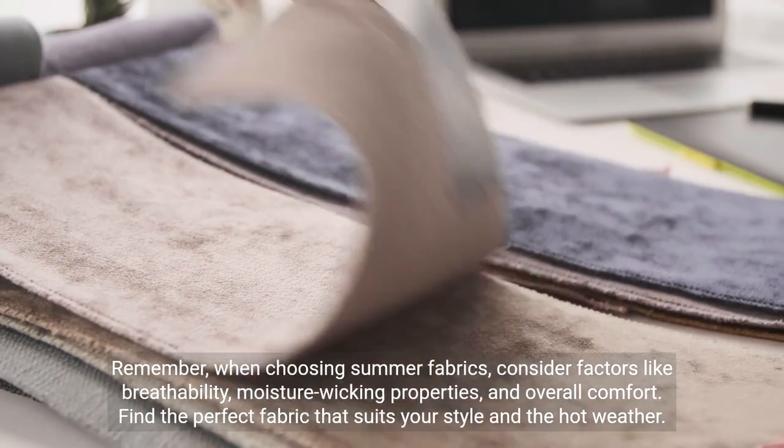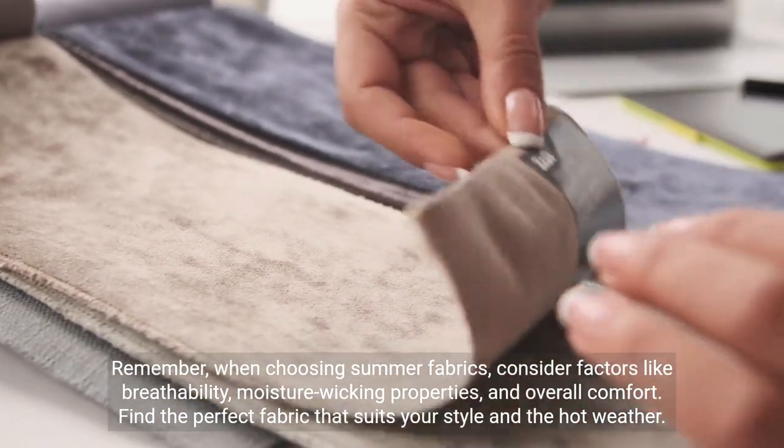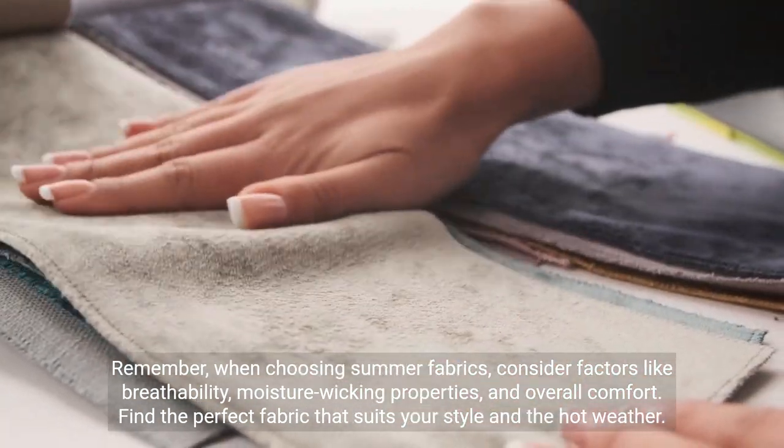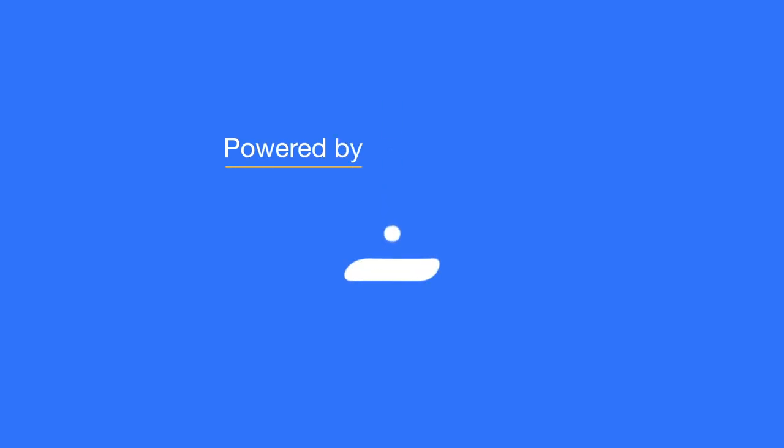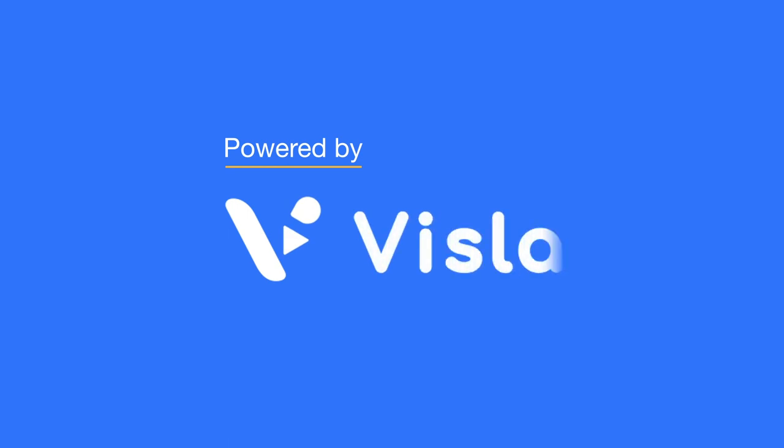Remember, when choosing summer fabrics, consider factors like breathability, moisture-wicking properties, and overall comfort. Find the perfect fabric that suits your style and the hot weather.